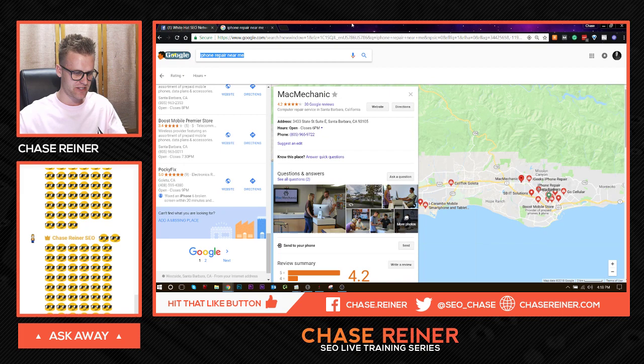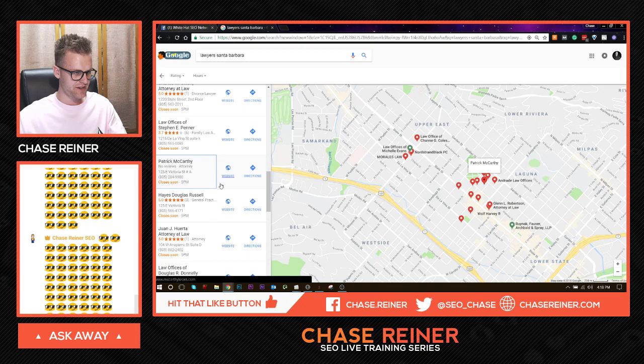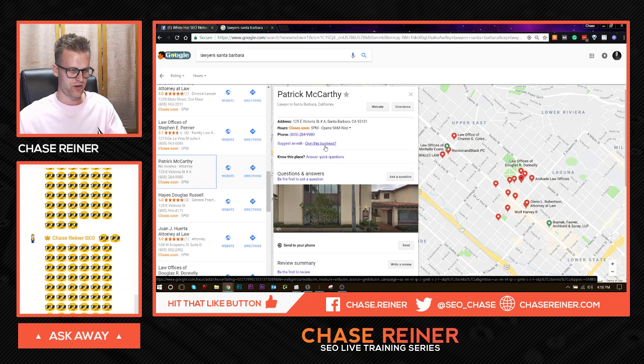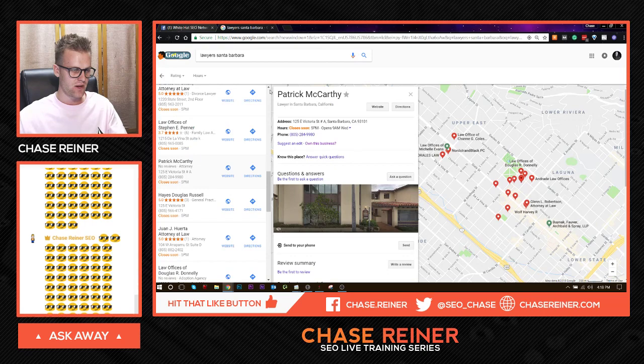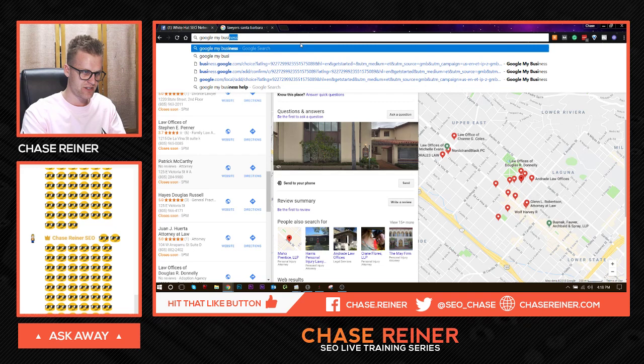Let's check for something that's less optimized. Usually tech companies are generally more optimized — let's look for lawyers. So say, for instance, like these people — you can see they haven't even claimed the business yet. To claim it, all you do is click on "Own this business" and follow the steps. You just send them a letter, and once they get it verified, you sign into the account and start doing certain things like uploading photos.